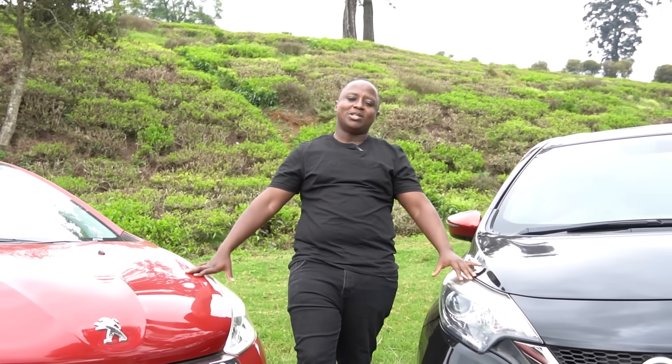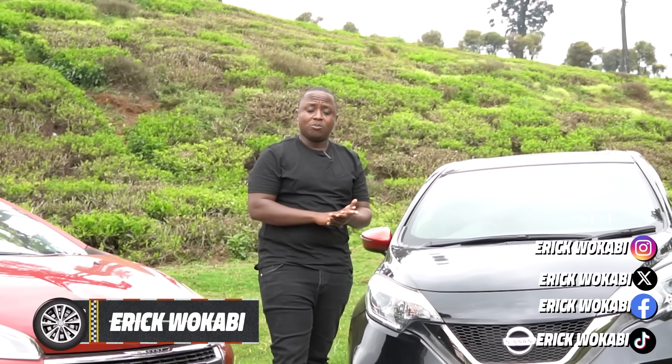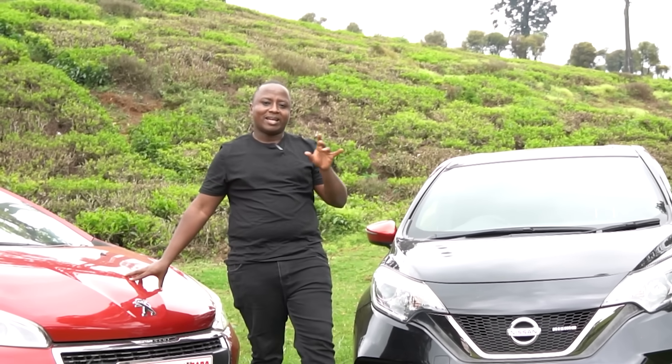Hey guys, it's another Sunday and we are bringing you the Auto Connect Jackpot comparison. Today's cars both have forced induction, both are retailing for around 1.35 million Kenya shillings, and both are trendy hatchbacks celebrated in the Kenyan market space. We are going to compare and contrast the 2017 Peugeot 208 head to head with the 2017 Nissan Note Nismo. These are two of the most affordable hatchbacks in the Kenyan market space today.